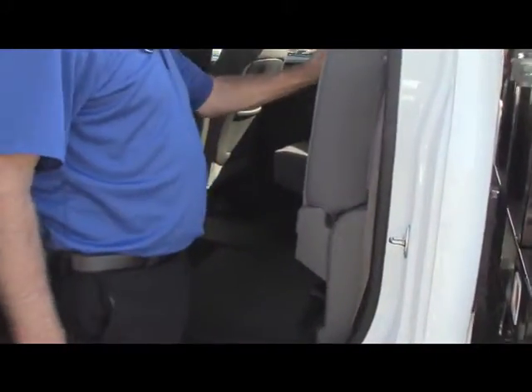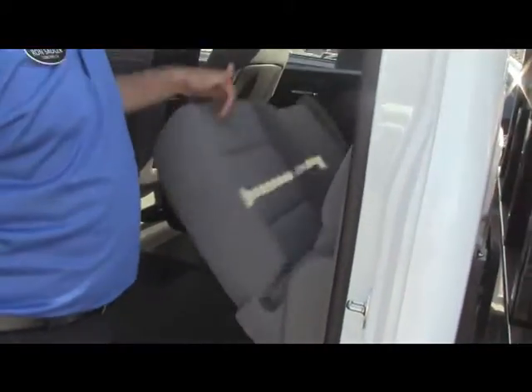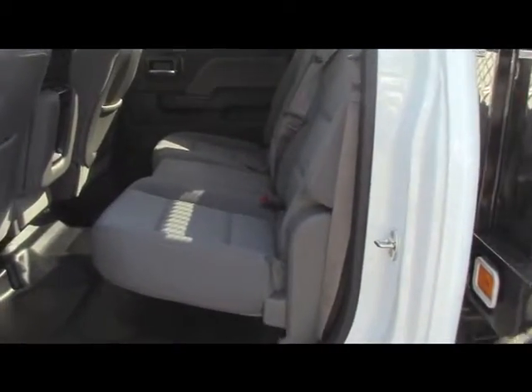And then in the back here, both these seats will go up, so you've got plenty of storage here to carry stuff. And then you can seat three more guys there, so a great way to get your crew out to the job.